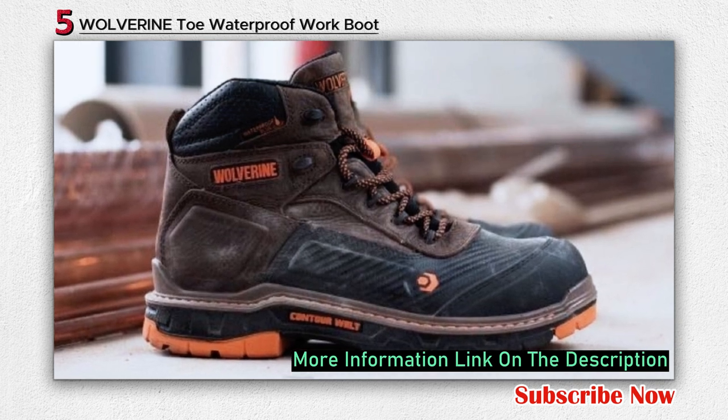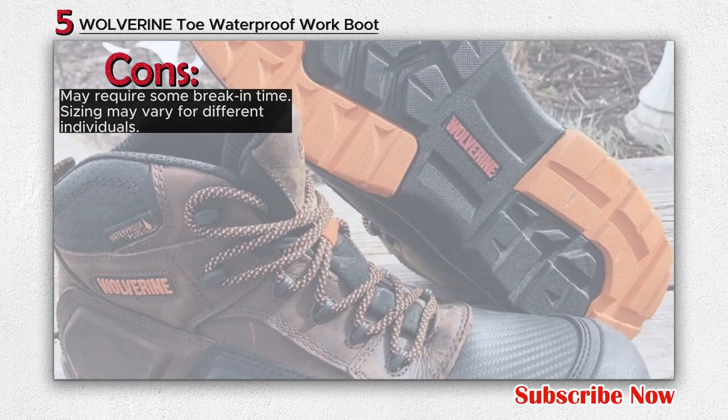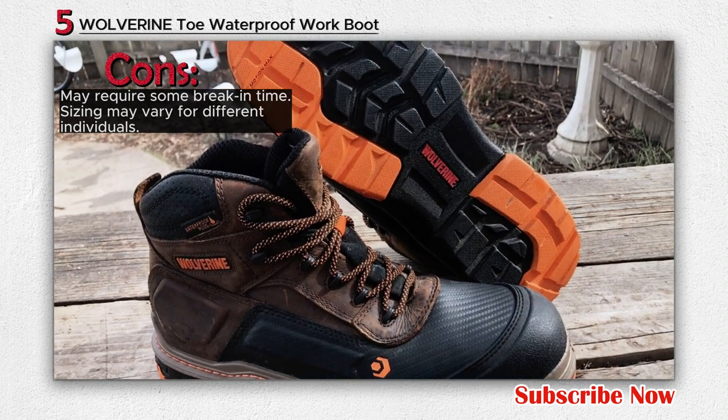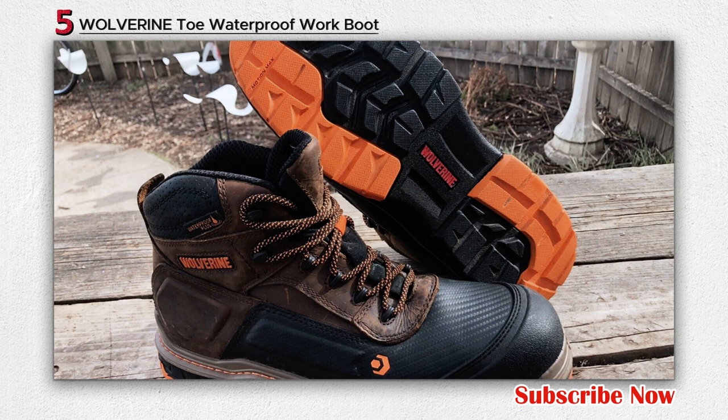The Overpass work boot also features a removable OrthoLite cushioned footbed, which offers all-day comfort and support. The waterproof construction ensures that your feet stay dry in wet conditions. The composite toe adds an extra layer of safety by providing protection without the weight of a traditional steel toe.